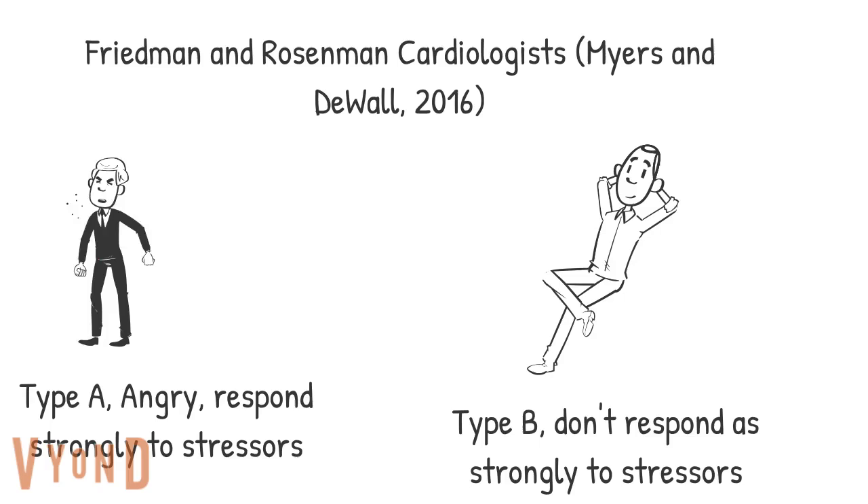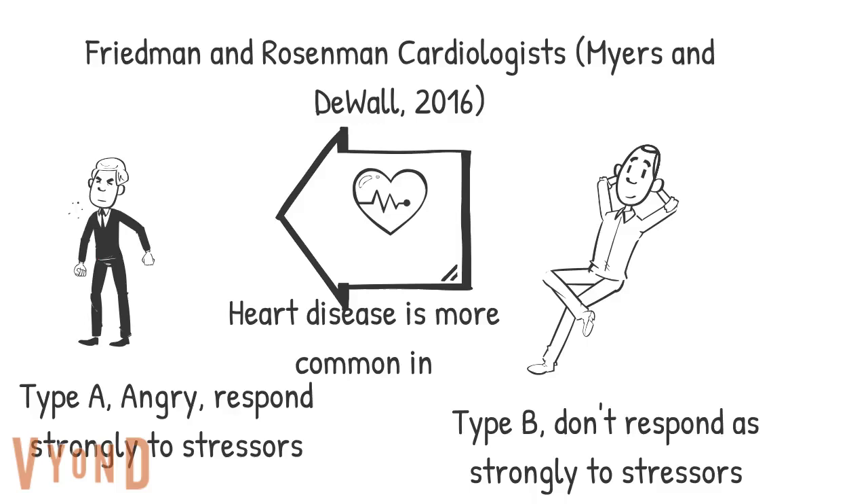Type A personalities act out in anger and express overt aggression to others. On the other hand, Type B personalities respond calmly to stressors and appear more relaxed and happy-go-lucky. Friedman and Rosenman discovered that Type A personalities were more likely to have adverse cardiovascular events than Type B personalities. This suggests that people's personalities, specifically how they respond to stressors, can affect their cardiovascular health.